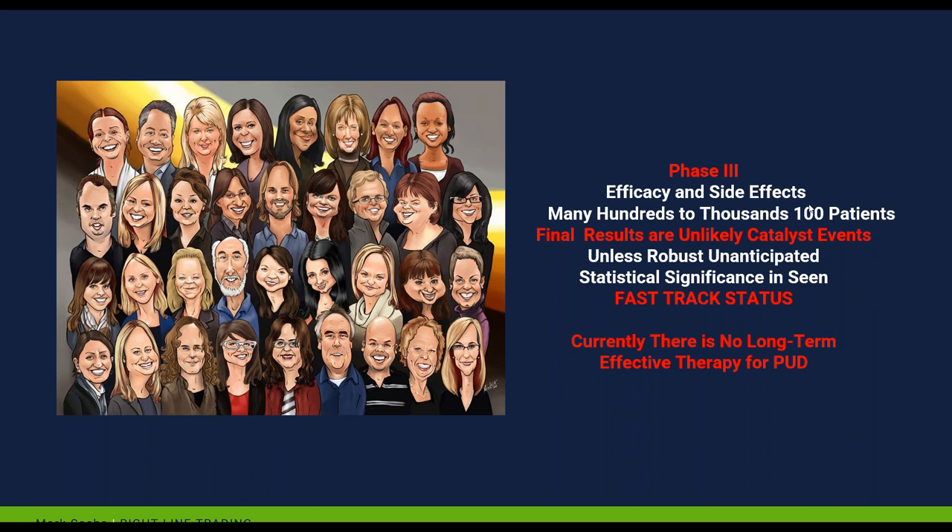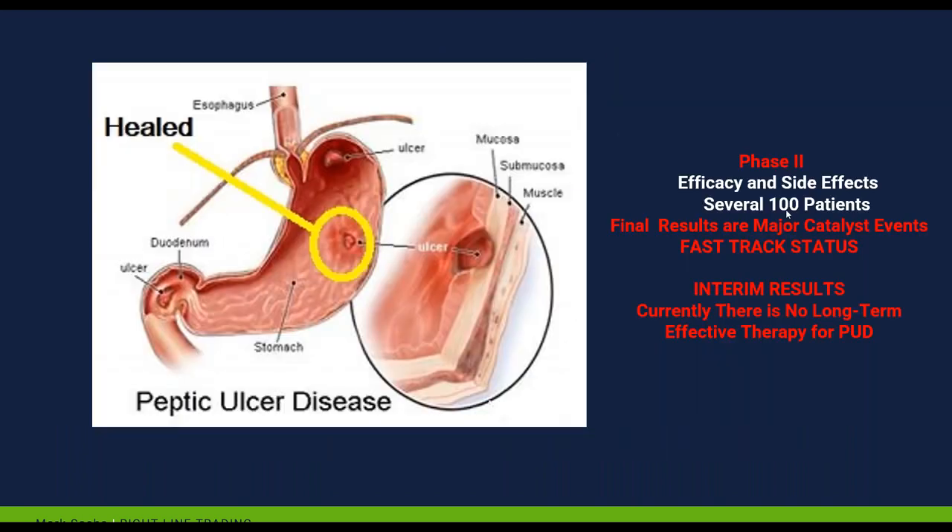Now we go to phase three trials. Phase two is a catalyst event, and phase three is a catalyst event — we're looking at efficacy and side effects in hundreds to thousands of patients. The major catalyst event was already in phase two; all the early investors were in already, and that's where we were in this stock when it received fast-track status. It's rare to get fast-track status, and when it's also orphan drug status, that's the catalyst. So we're going to be in it already. Phase three makes us feel really good because the medicine showed itself to be extremely effective in the treatment of H. pylori-associated peptic ulcer disease.